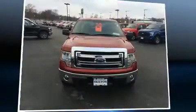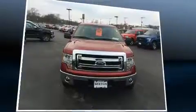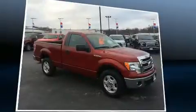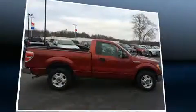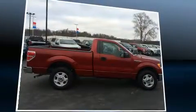You can expect a lot from the 2013 Ford F-150. This two-door, three-passenger truck is still under 75,000 miles. It features an automatic transmission, rear-wheel drive, and a refined six-cylinder engine.